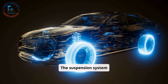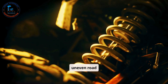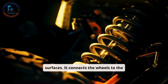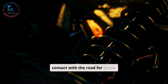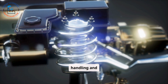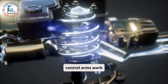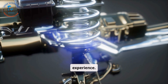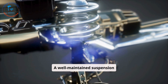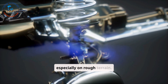The suspension system provides stability and comfort by absorbing shocks from uneven road surfaces. It connects the wheels to the car's body and ensures that the tires remain in contact with the road for better handling and control. Components like springs, shock absorbers, and control arms work together to minimize vibrations and enhance the driving experience. A well-maintained suspension system is critical for safety and comfort, especially on rough terrain.